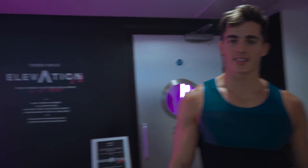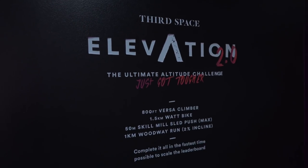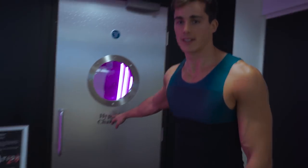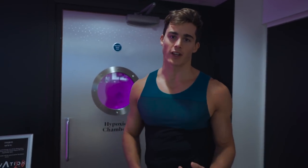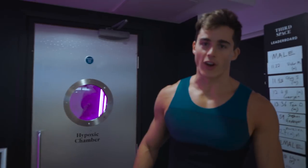We are at Third Space in Soho and I'm about to take this elevation challenge, which sounds really tough. We're going to be in this hypoxic chamber which simulates 3,000 meters of altitude by reducing the oxygen — that's why hypoxic means literally no oxygen.